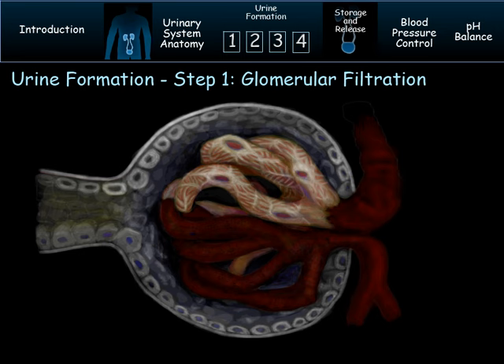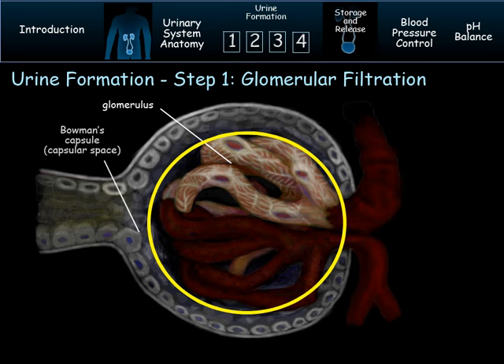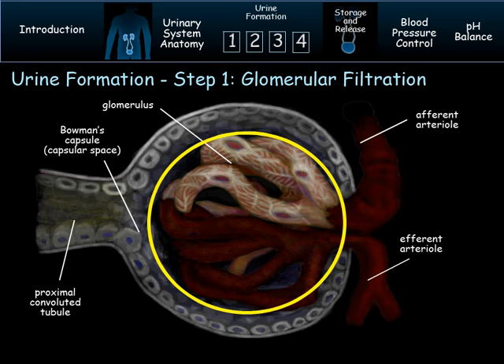Step 1 is glomerular filtration. The name is a logical one since it happens primarily in the glomerulus, which is housed inside the Bowman's capsule. The Bowman's capsule is made up of a parietal layer of simple squamous epithelium, and it opens into the proximal convoluted tubule. The glomerulus receives blood via the afferent arteriole. Embedded in the arterial wall are granular cells, also called juxtaglomerular cells, which we'll learn more about later. There are holes in the glomerular capillaries called fenestrae, which make these capillaries more porous than other capillaries in the body.